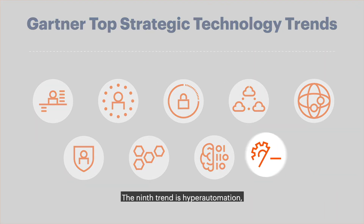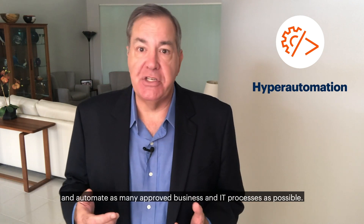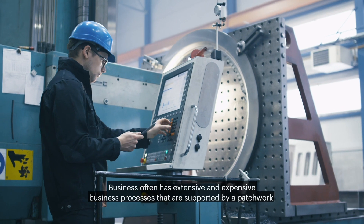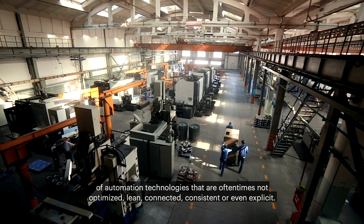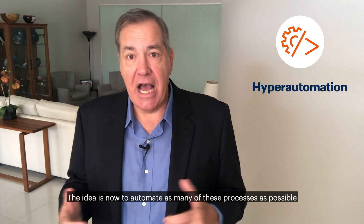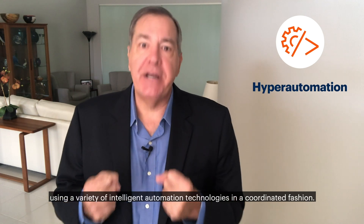The ninth trend is hyper automation, which is a business approach where organizations rapidly identify, vet, and automate as many approved business and IT processes as possible. Businesses often have extensive and expensive processes supported by a patchwork of automation technologies that are oftentimes not optimized, lean, connected, consistent, or even explicit. This hinders the path to digital operational excellence. The idea is now to automate as many of these processes as possible using a variety of intelligent automation technologies in a coordinated fashion.